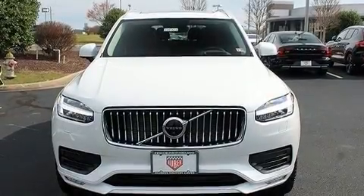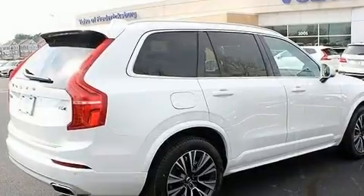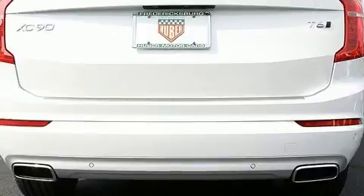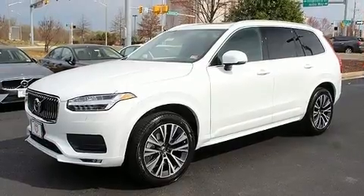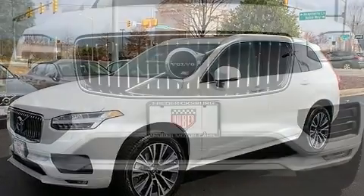Volvo prioritized handling and performance with features such as an automatic dimming rear-view mirror, automatic dimming door mirrors, turn signal indicator mirrors, lane departure warning, and power front seats. For drivers who enjoy the natural environment, a power moonroof allows an infusion of fresh air.